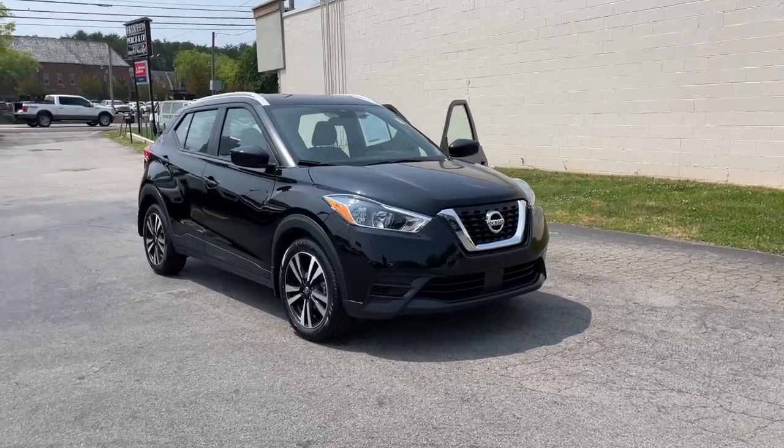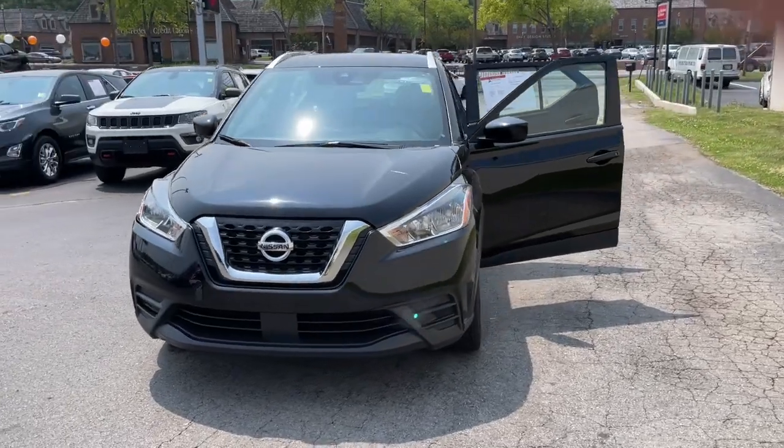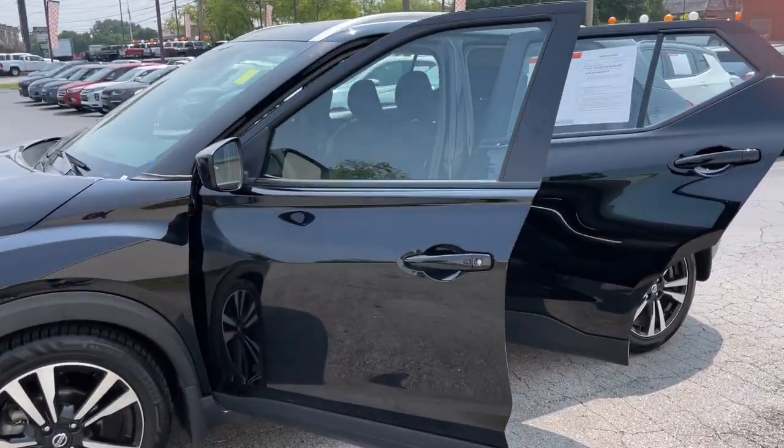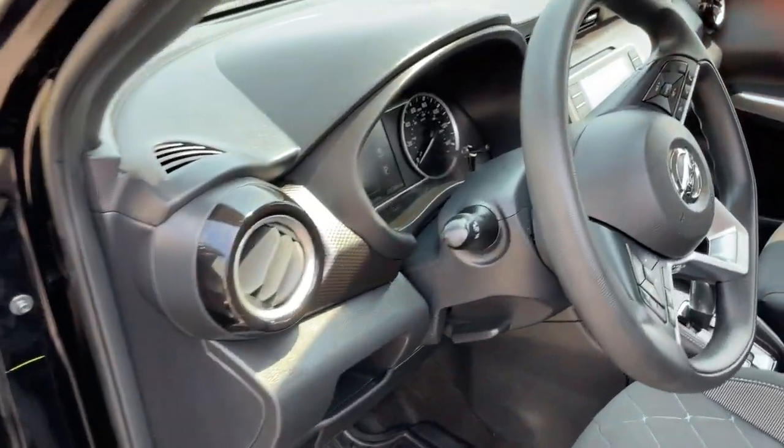Picture yourself in the 2020 Nissan Kicks. This vehicle is an outstanding buy, with fewer than 70,000 miles on the odometer. This Nissan Kicks packs a lot of fun into an efficient, compact package.